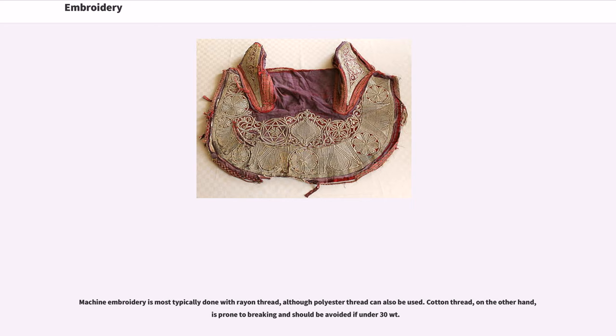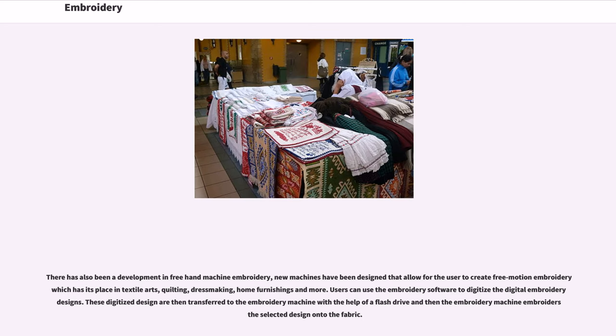Cotton thread, on the other hand, is prone to breaking and should be avoided if under 30 weight. There has also been a development in freehand machine embroidery. New machines have been designed that allow the user to create free motion embroidery, which has its place in textile arts, quilting, dressmaking, home furnishings and more. Users can use embroidery software to digitize digital embroidery designs. These digitized designs are then transferred to the embroidery machine with the help of a flash drive, and then the embroidery machine embroiders the selected design onto the fabric.